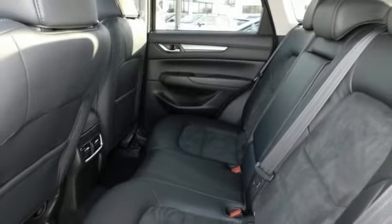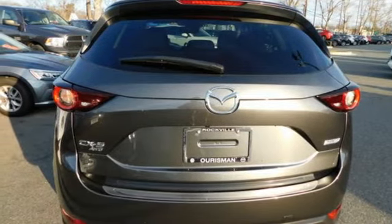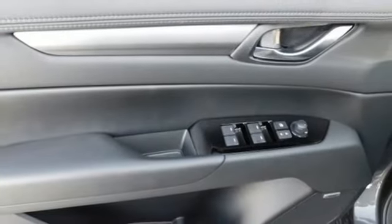Advanced keyless entry, external memory control, aluminum wheels, Mazda radar cruise control, and automatic transmission.